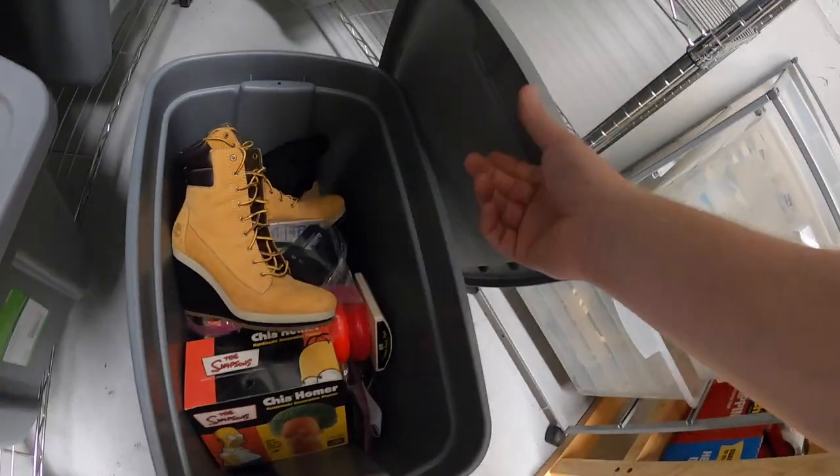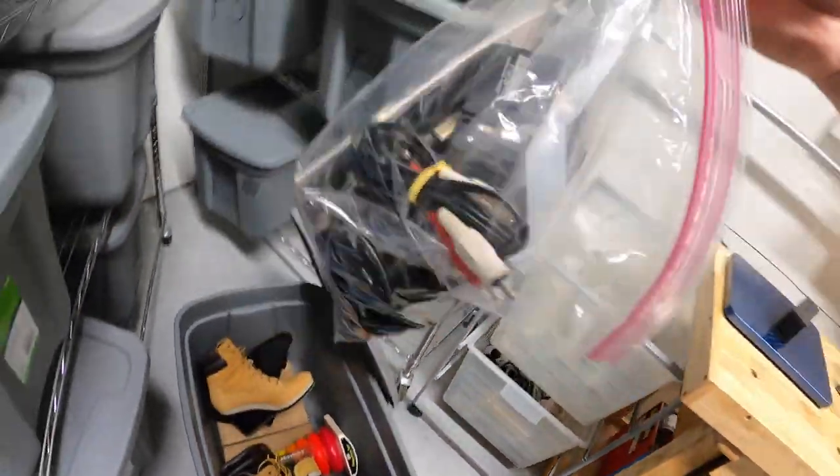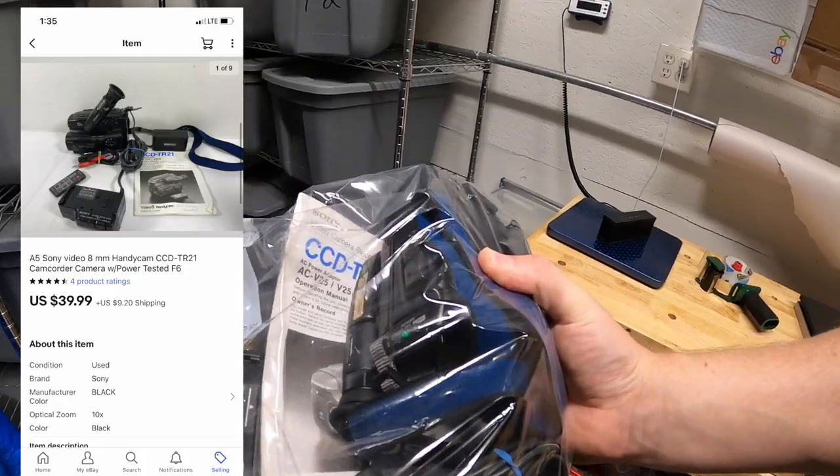Next is down here in F6 — I sold a Sony camcorder. Picked this up last weekend at a garage sale for $10. It sold for $39.99 plus shipping.